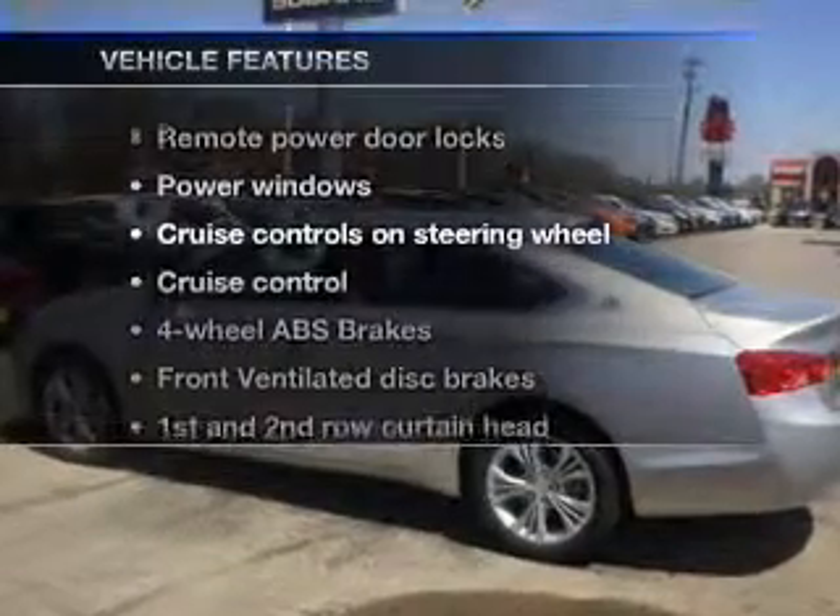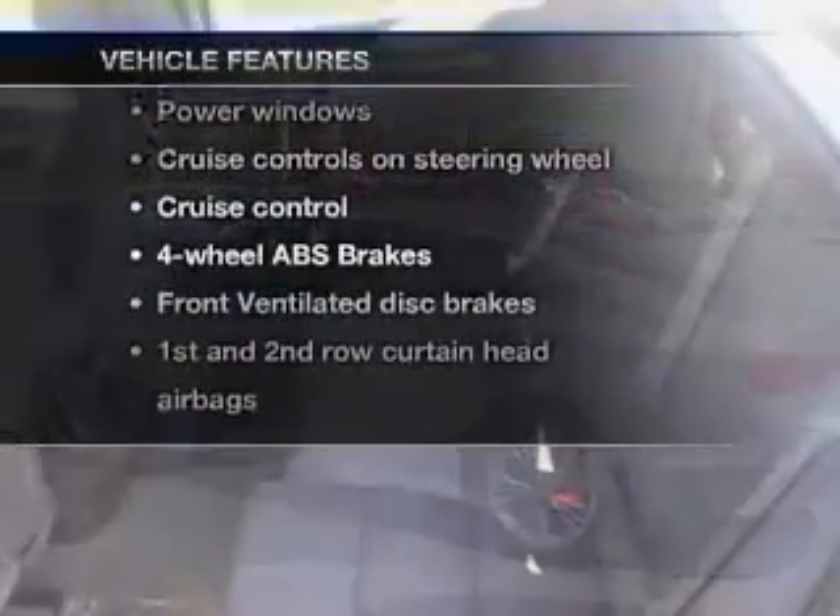And with these notable features, you won't want to miss out on the opportunity to own this amazing ride. Keyless entry, power door locks, power windows, cruise control, Bluetooth wireless, an AM/FM stereo with a CD player, and satellite radio.